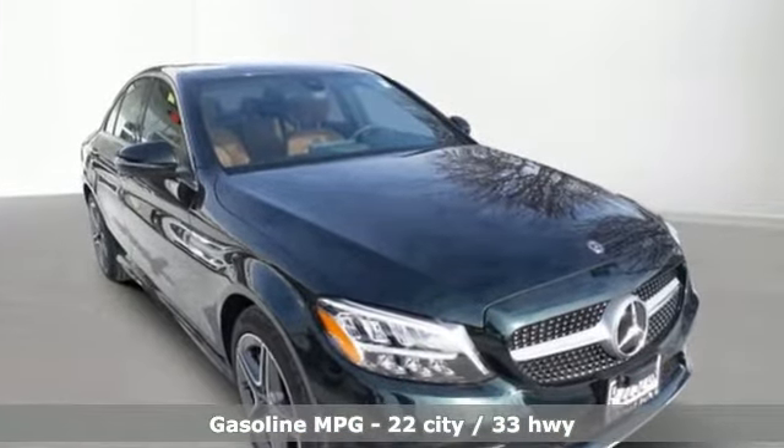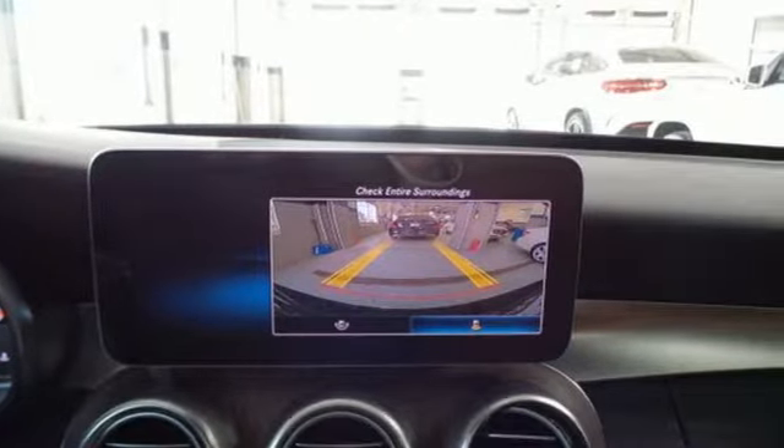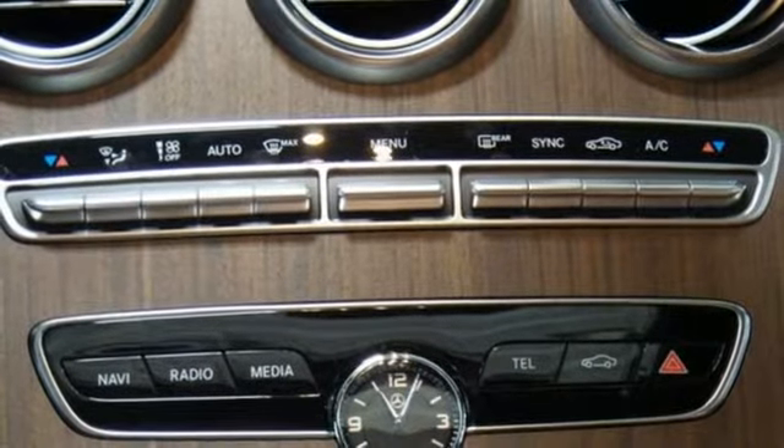And get ready for an impressive combination of features: streaming audio, dual zone climate control, power heated mirrors, and an express open and closed sliding and tilting sunroof.